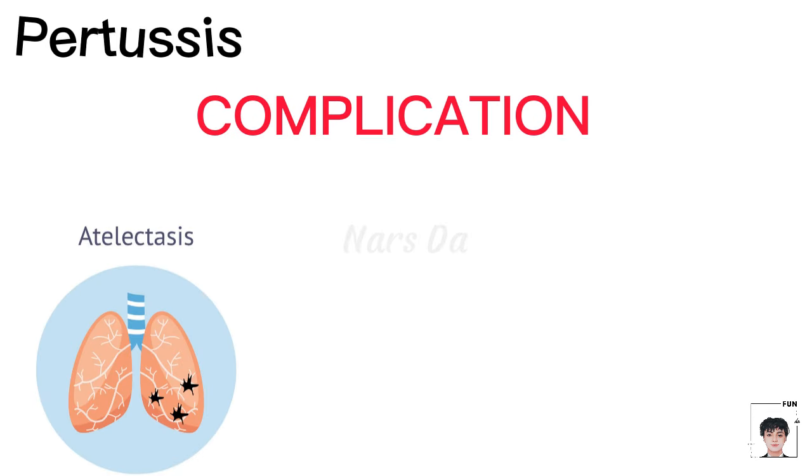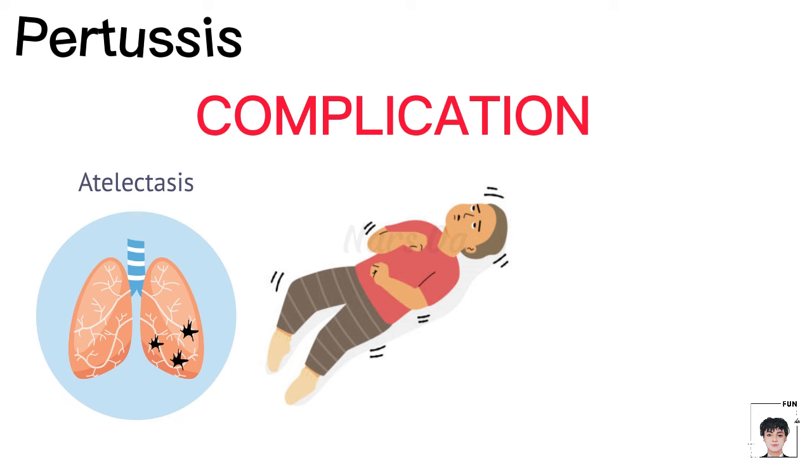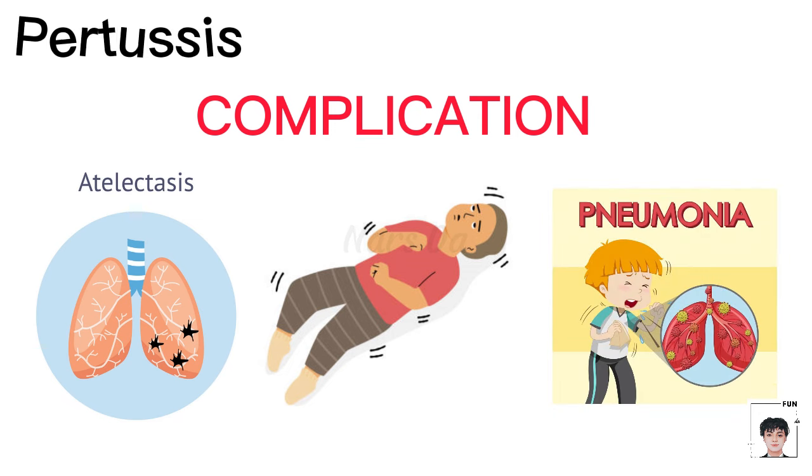Complications can include atelectasis, convulsions, and bronchopneumonia, particularly dangerous in infants.